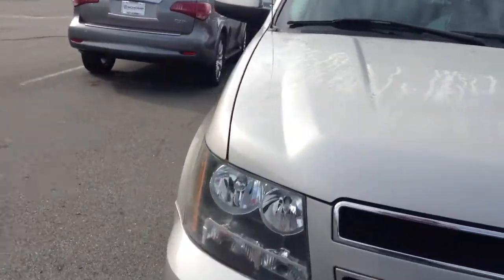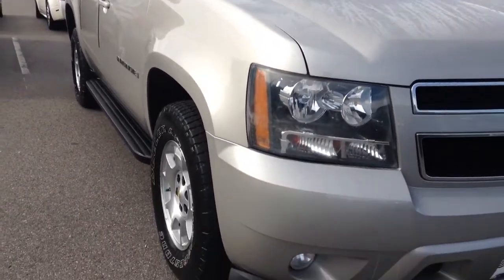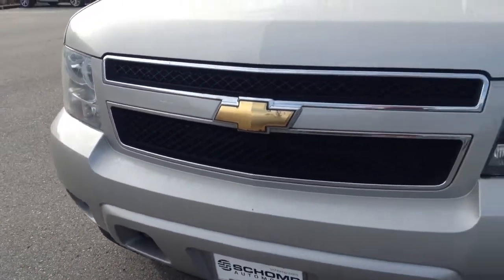Kind of get a close-up. Did get a little dewy out here, but we can still see the paint. This is a silver — I can't remember the exact name — but it is a really pretty color.